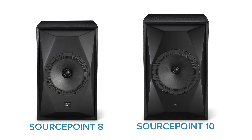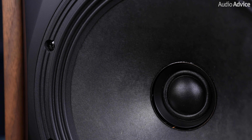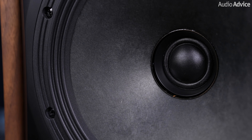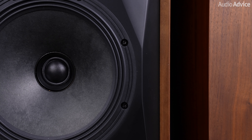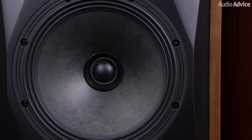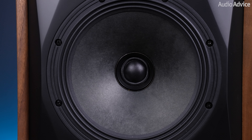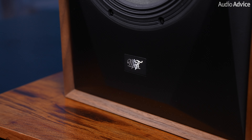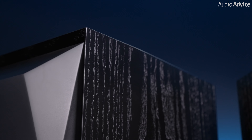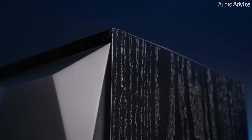The drivers in the Source Point 8 are made using the same high-quality materials found in their larger sibling, the Source Point 10. Andrew Jones opted for a woofer cone made out of paper, which delivers a natural sound with excellent detail and smooth upper frequency response. The tweeter, also shared with the Source Point 10, is a 1.25-inch soft dome that integrates seamlessly with the woofer for optimal driver integration. The cabinet construction and bracing ensure a solid and resonance-free platform for the drivers to perform at their very best.